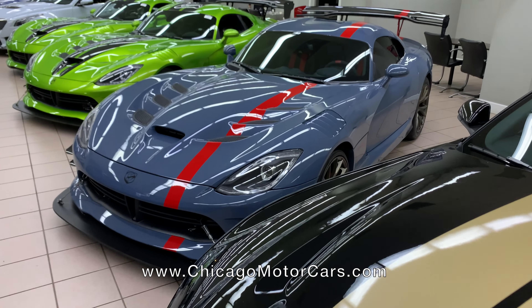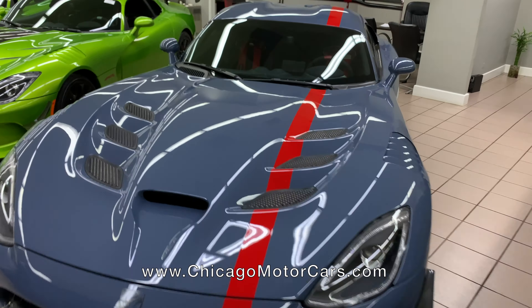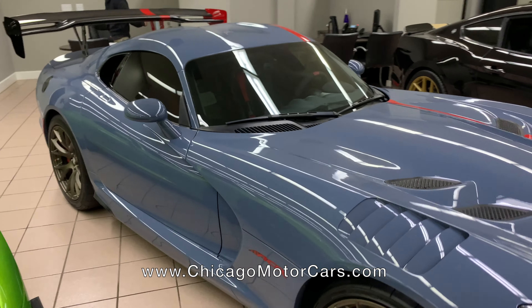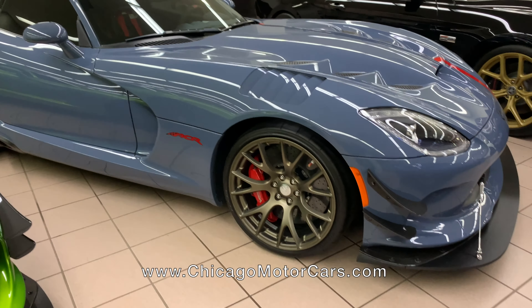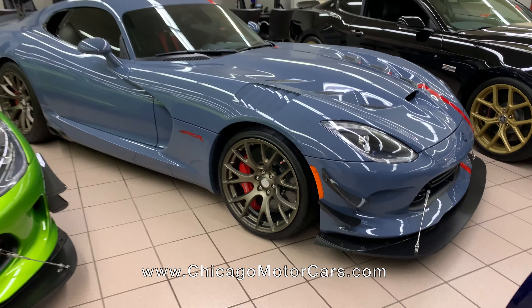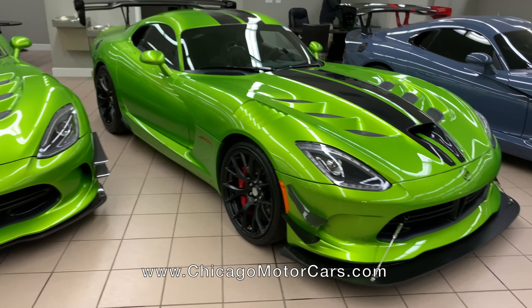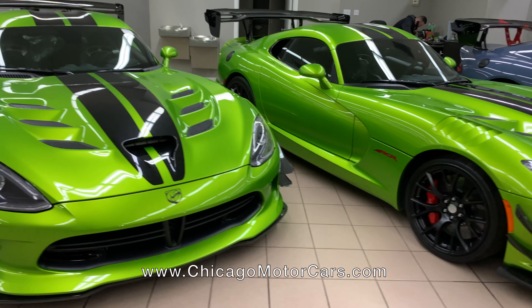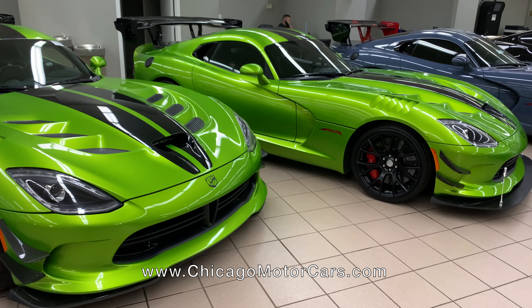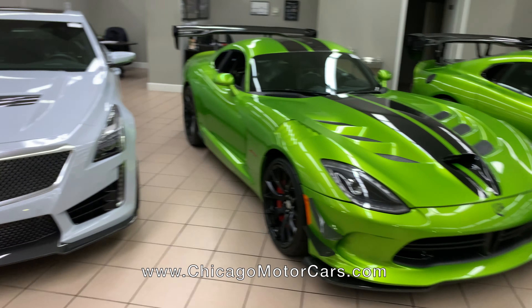This is a one-of-one Dodge Viper — it actually belongs to a fantastic customer of ours. Probably my favorite ACR Extreme color combination. Got the wing — I think they call these brass monkey wheels, but pretty amazing. Right next to it is a 1,500-mile snakeskin Viper. And right next to that is an 86-mile snakeskin Viper. Almost perfect twins — literally. We're probably the only room in the world right now that has two snakeskins sitting right next to each other.